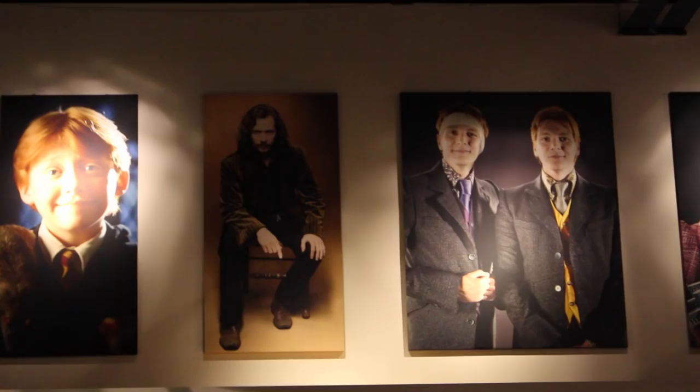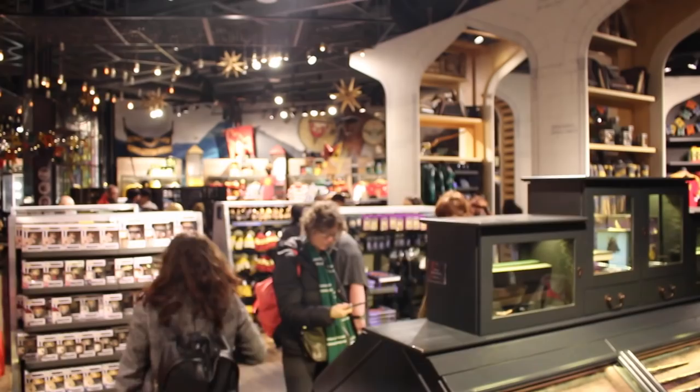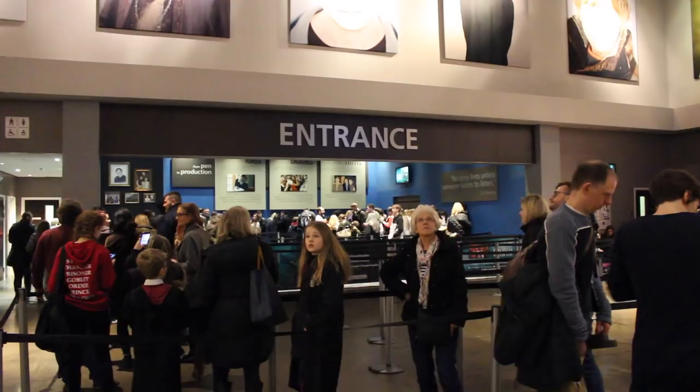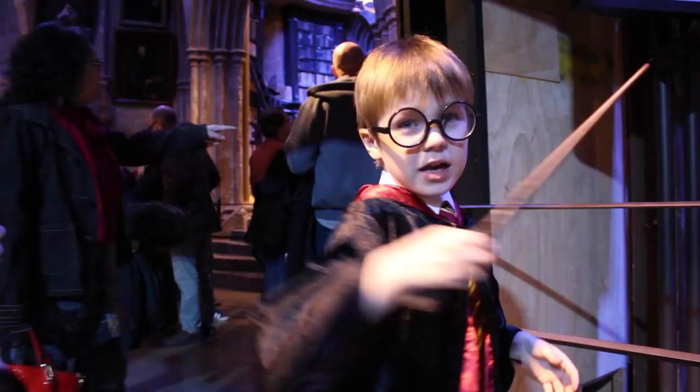Go for an early-ish tour as you can stay all day once you're in. If you have a later time, get there an hour or so early so you can get your shopping done beforehand instead of after. Dylan had saved up his own money for a year to buy a wand, so we made sure we got that early. It was good timing as he loved taking it round the studios.